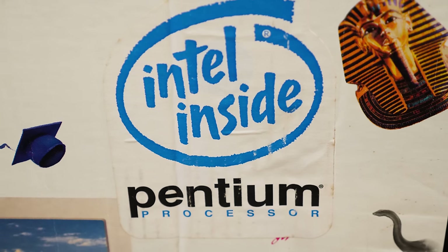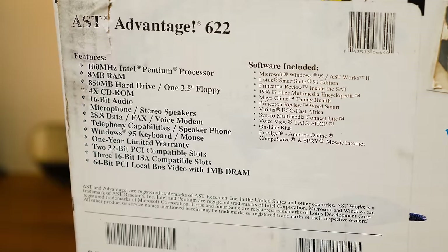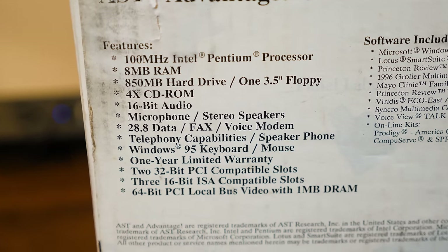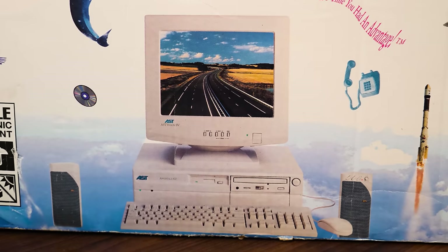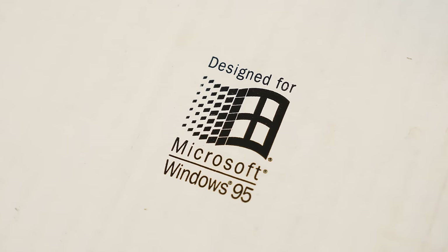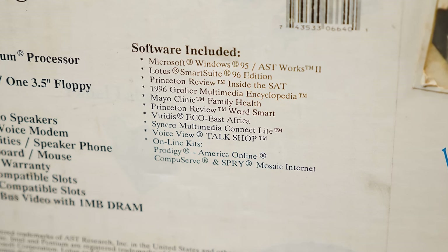These are the kind of specs I live for: a 100 megahertz Pentium processor, 8 megs of RAM, 850 meg hard drive, a 3.5-inch 1.44 meg floppy, a four-speed CD-ROM, 16-bit audio of some kind — I don't know if it's integrated or a dedicated card. Microphone, speakers, and keyboard are included; mouse too. The monitor was a separate purchase. PCI local bus video with a megabyte of memory, and of course Windows 95. Plus a whole bunch of bundled software — one of the bigger selling points of these machines.